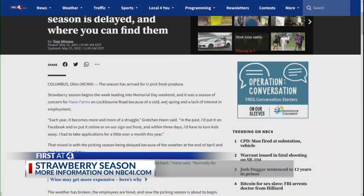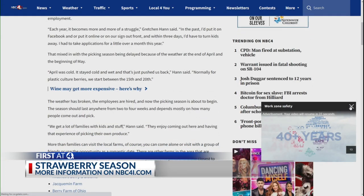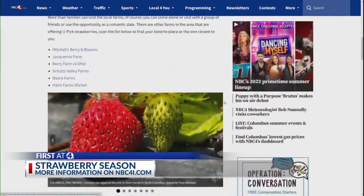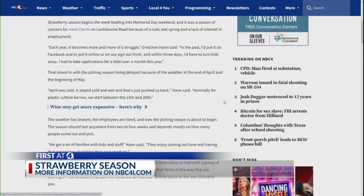We called Han Farms Market today and learned that they have been so busy they may have to close for a couple of days to let more strawberries ripen. So be sure to call the farm you want to visit just to make sure they're open. You can find a list of u-pick strawberry patches at NBC4i.com.